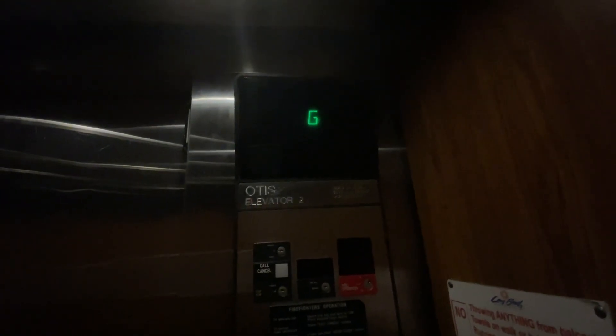Go to 14. Door close button does not work. 10513 Front Beach Road.